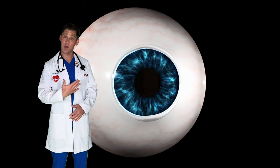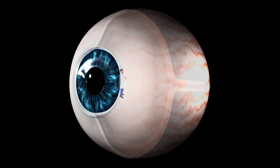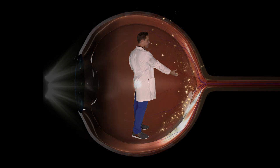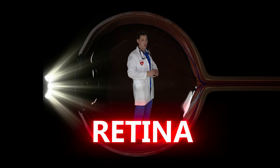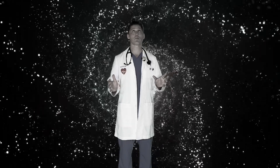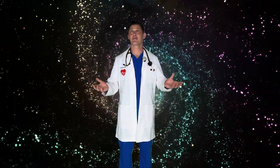Once light makes it through the pupil, it reaches the back of the eye, which is where the retina can see the light. The retina is full of millions of tiny nerves that can see light. Now some can see only black and white, while others can see in color. The nerves that see color can actually only see red, green, and blue. But when they combine together, your eyes can see every color of the rainbow.